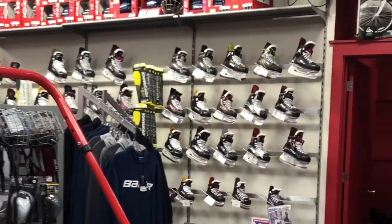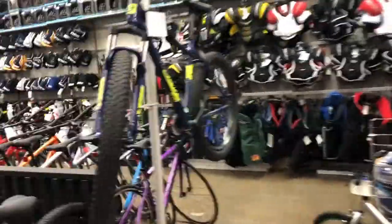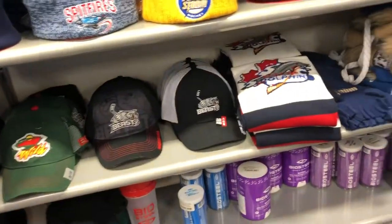This homey little shop stocks top brand hockey skates, sticks, protective gear, and apparel. They also sell bikes, but we don't really care about that. They create and sell custom team wear like jerseys, bags, hats, jackets, and sweats, and feature quite a few of our local Mississauga Hockey League fan wear.